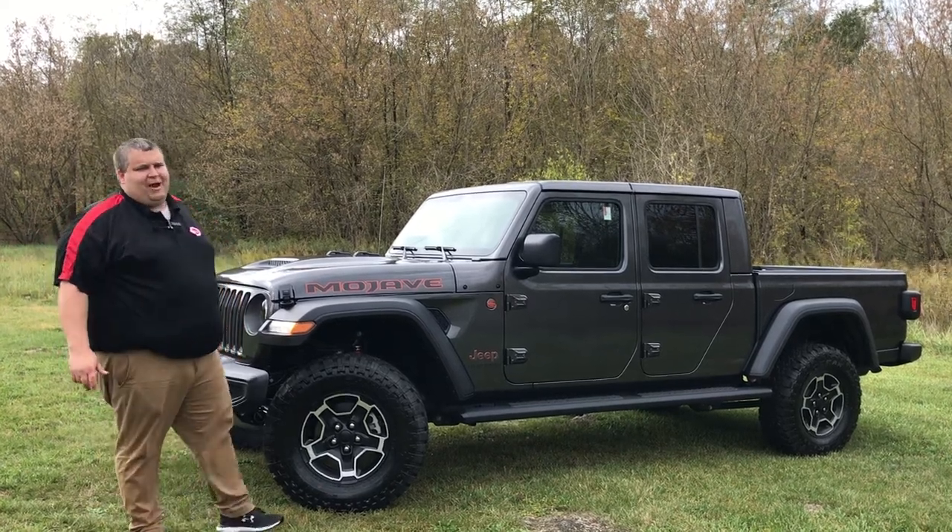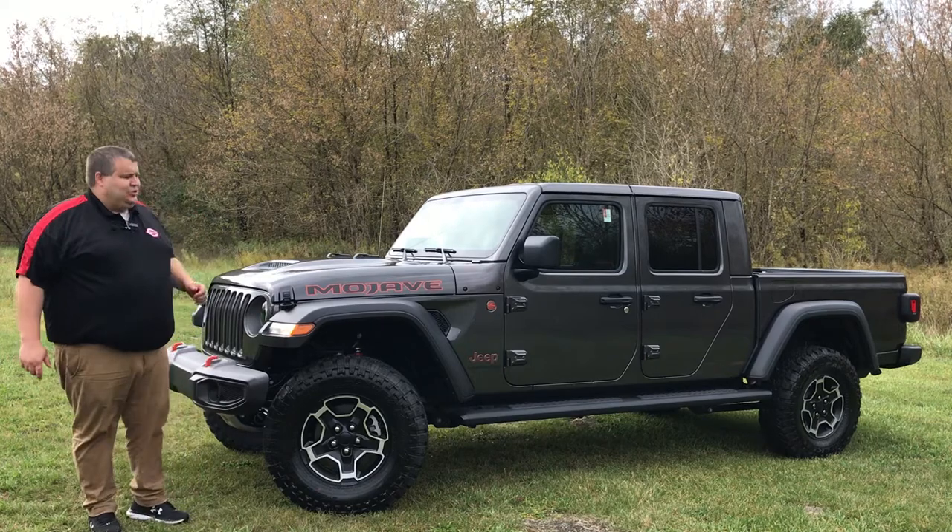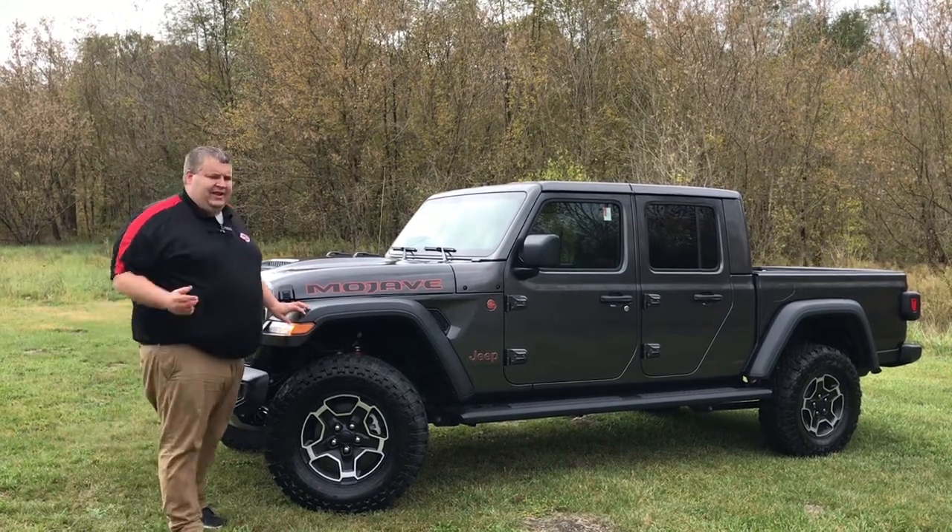Hey guys, Tyler with Hugh White Chrysler Dodge Jeep Ram today. I want to bring to you the 2021 Jeep Gladiator Mojave Edition. Let's get to it.